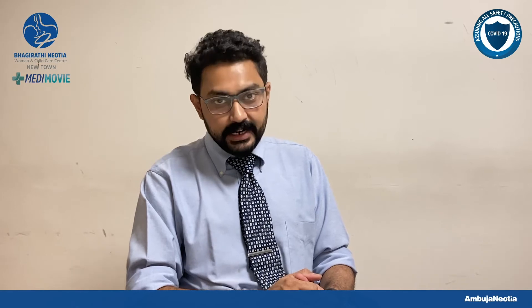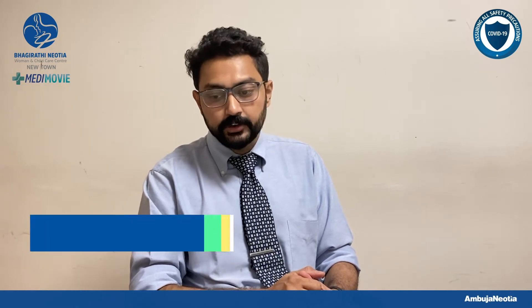Greetings. I am Dr. Suvanka Chakra. I am a paediatric and neonatal surgeon with Bhagirathi Neotia Hospitals.